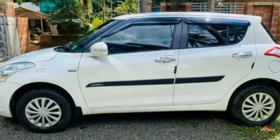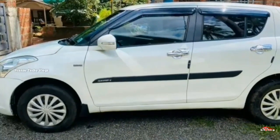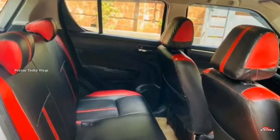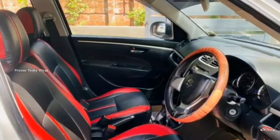The feature set includes AC power steering, forward power window, inbuilt stereo, reverse sensor, remote center lock system, and electrically adjusted mirrors.